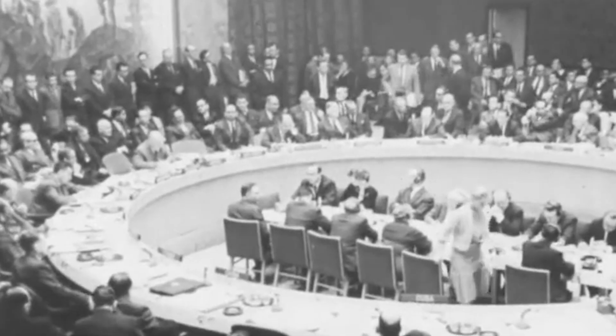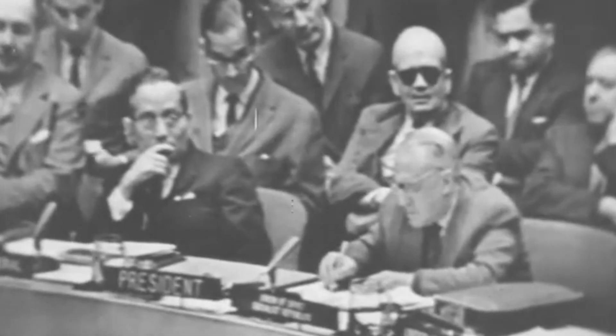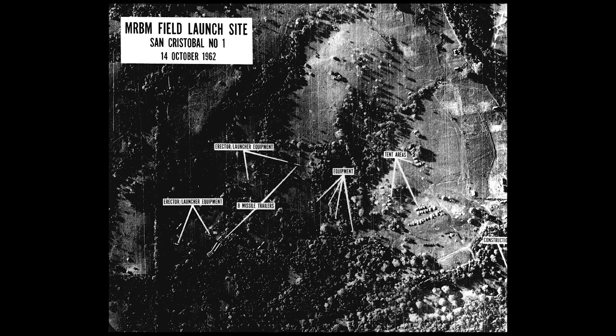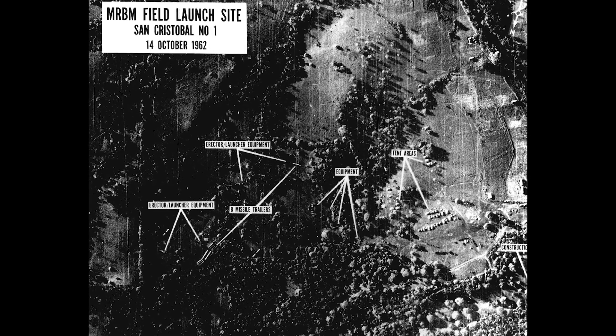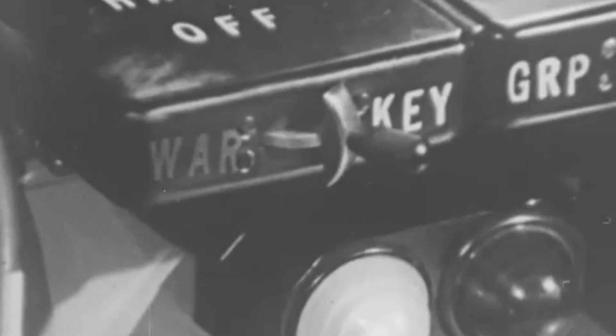Its crucial role in national security was epitomized in 1962 during one of the tensest moments of the 20th century, when a U-2 was able to capture the construction of Soviet missile bases in Cuba on camera. Thanks to its sterling surveillance work, the world was saved from nuclear war.